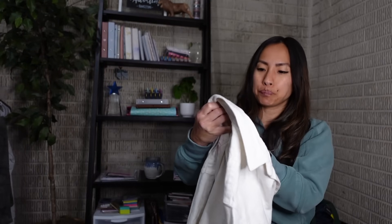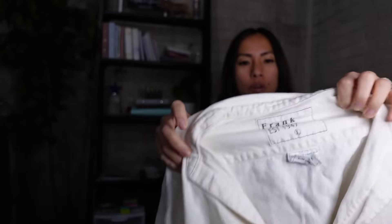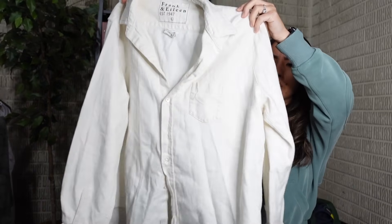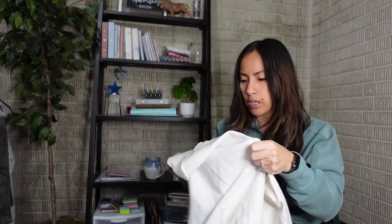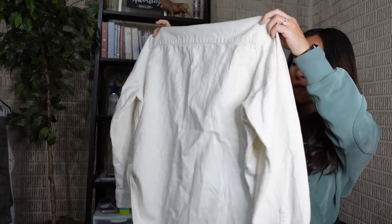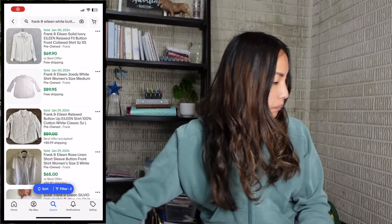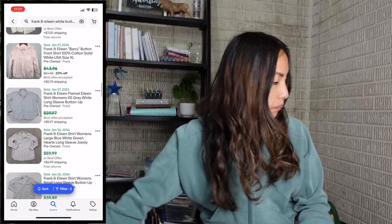The first item from Goodwill #1 is Frank & Eileen - I don't think I've ever found this brand in the wild. It had a big hype around it a few years ago; it's a solid white, very thick, sturdy button-up shirt woven in Italy, size large, 100% cotton. I paid $5.44 and was hoping to sell for at least $35, but after checking comps I can probably get $40-50 easily.